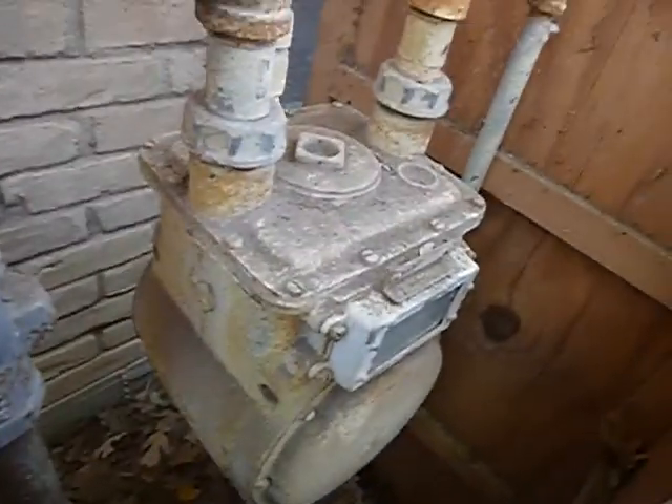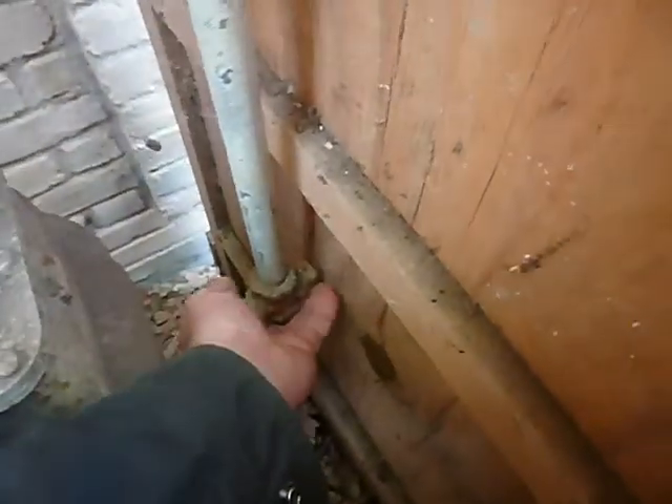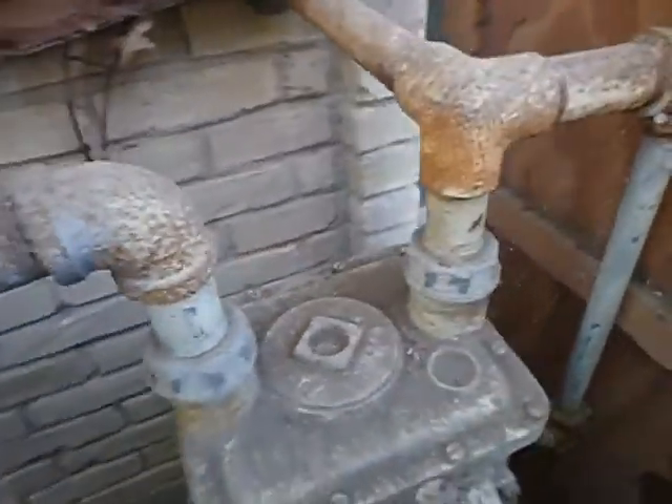This is the east side of the master suite, and this is the gas meter. It's obviously high enough off of the ground. This is capped off as it's supposed to be. We're not seeing any bonding — I expect we probably already found that in the furnace.